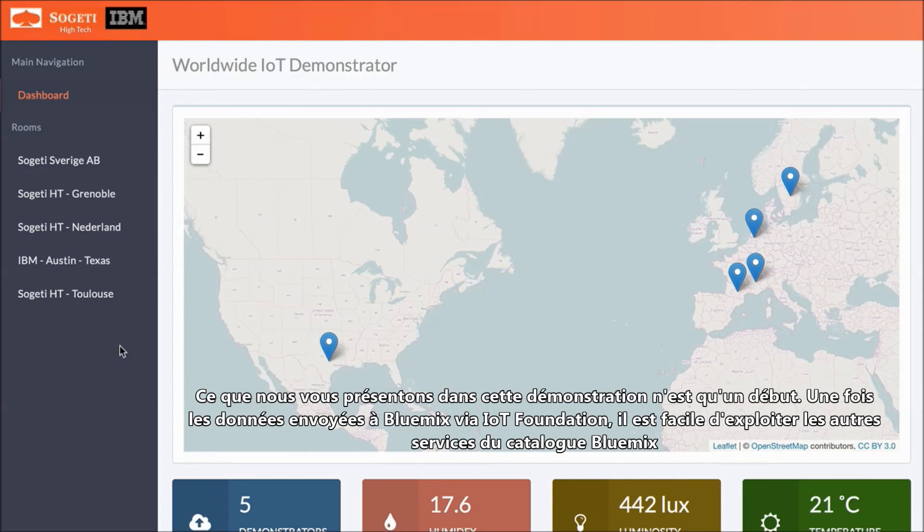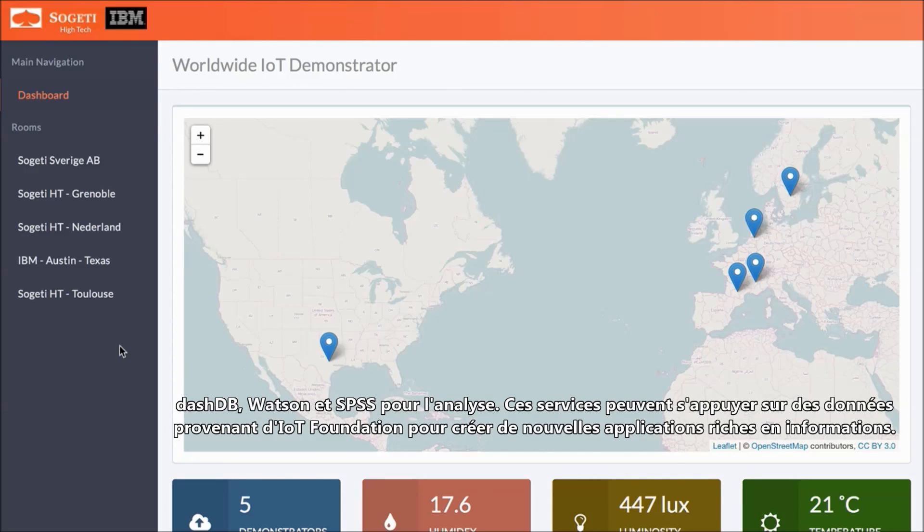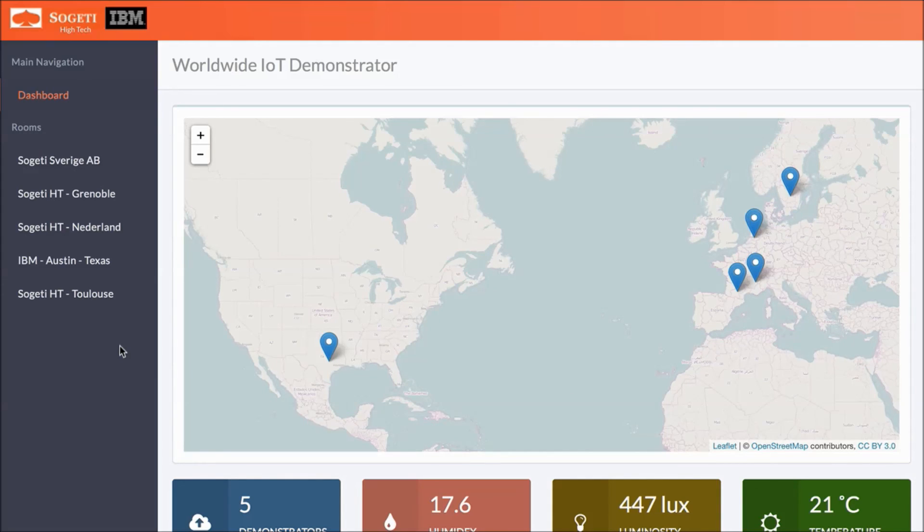What we show here in this demonstration is just the beginning. Once data is in Bluemix through IoT Foundation, it is easy to take advantage of all the other services available in the Bluemix catalog — things like DashDB, Watson, and SPSS for Analytics. These services can be composed with the data from IoT Foundation to create new applications with new insights. Thanks for watching.